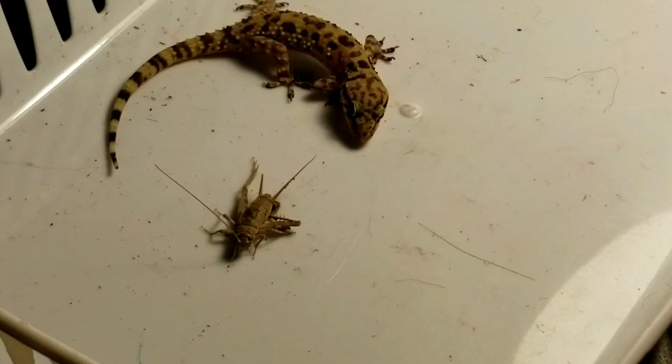Mediterranean house geckos are insectivores, which means they eat bugs such as crickets, worms, caterpillars, and cockroaches.